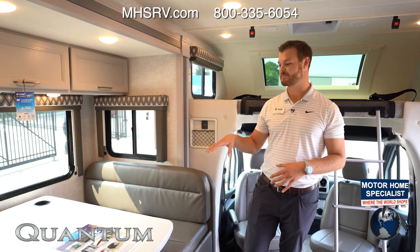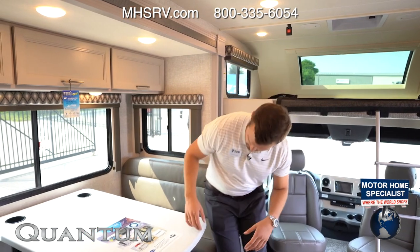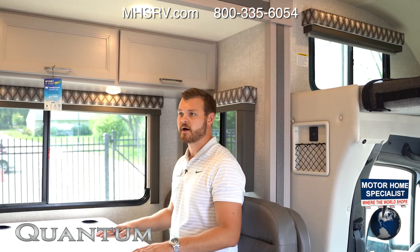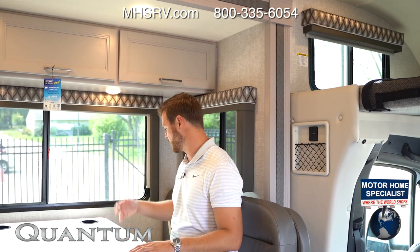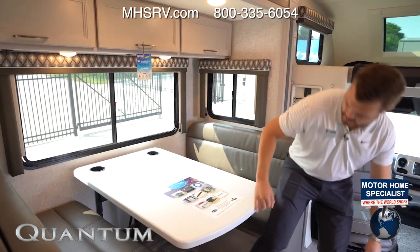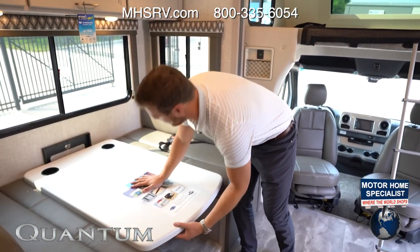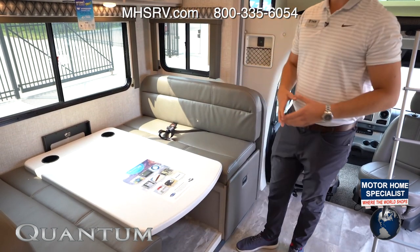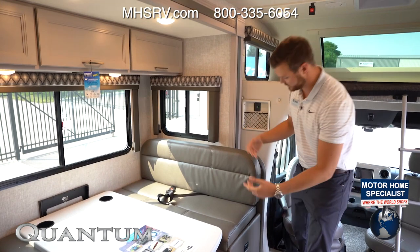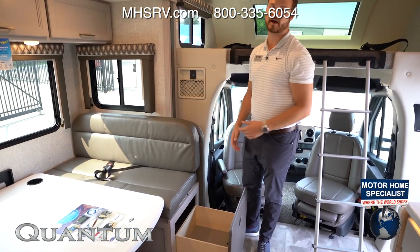A second sleeping area, other than the main bedroom, is up here at the dinette. This is a perfect four-person dinette to have breakfast or dinner — I'm 6'4" and I fit in here perfectly. Once it's time to go to bed, you push this down, move the cushions on top, and you have another sleeping area. In the morning, the perfect place to store your linens is the storage compartments underneath both sides of the dinette.